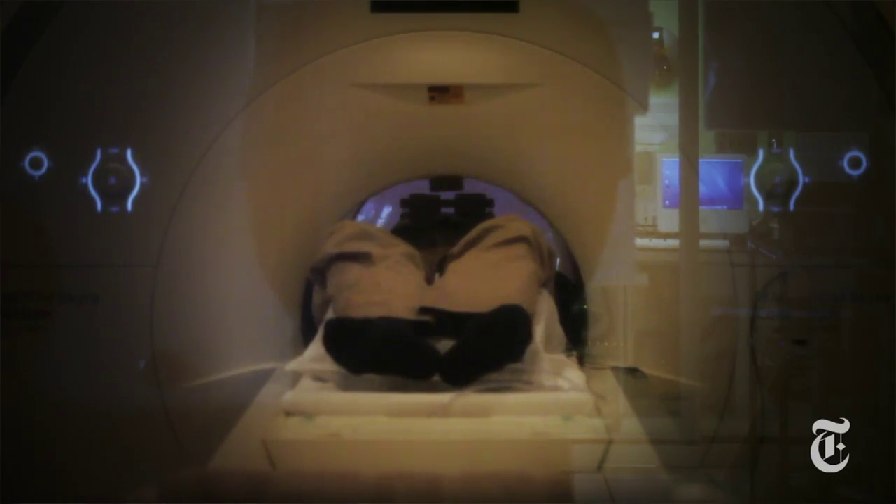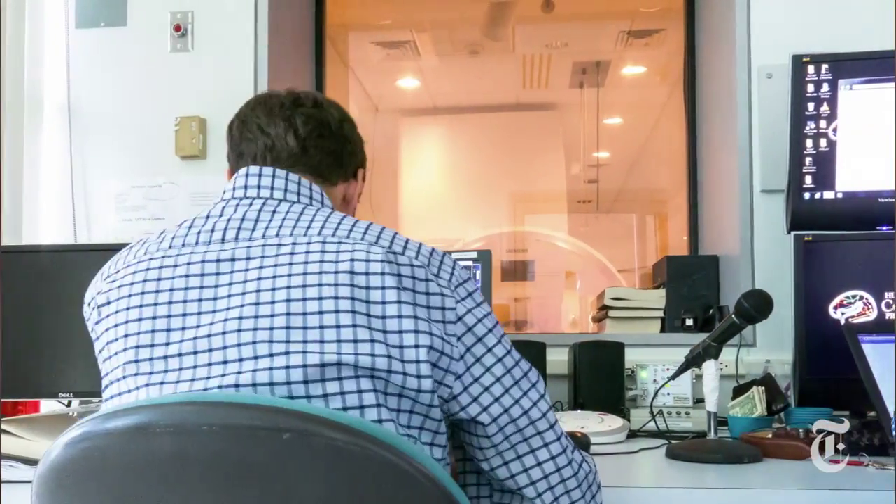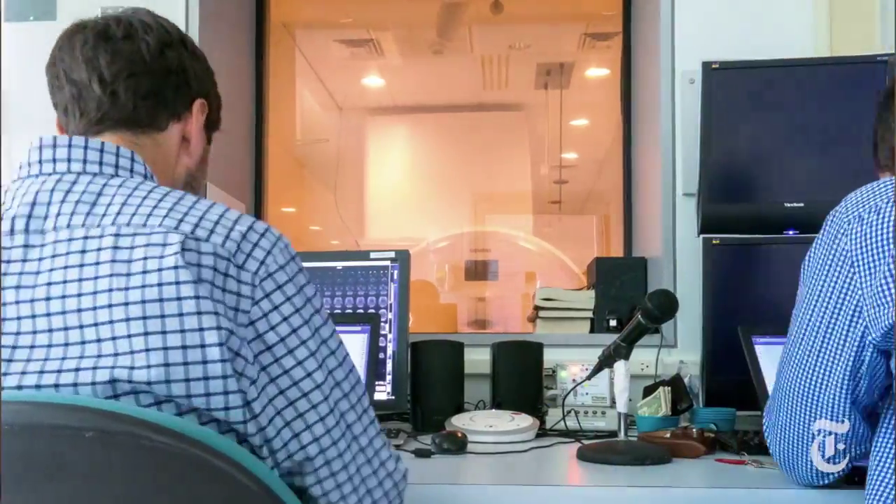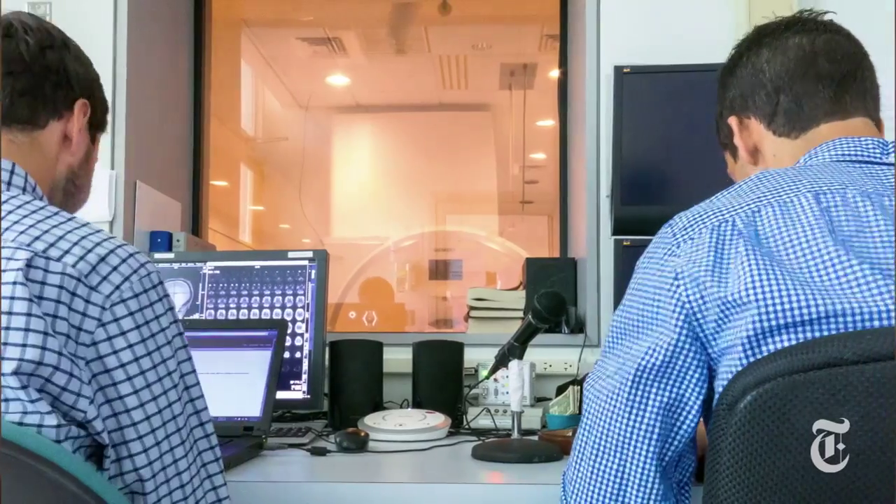The last scan session that people do uses a particular technique called diffusion imaging, which is really trying to get at mapping the highway system in terms of those white matter connections between different parts of the brain.